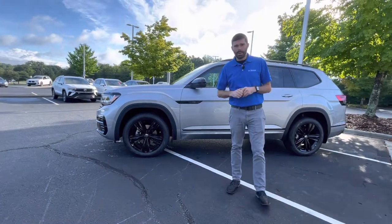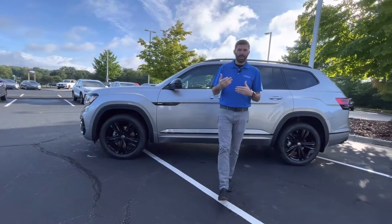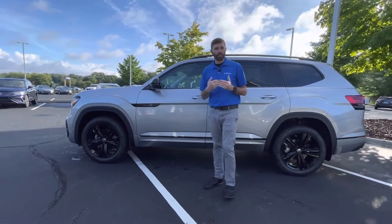With travel assist, you can set the adaptive cruise and the lane assist, let go of the wheel, and that car is going to take over driving for you. I believe it's every minute or two you do have to touch the wheel to let the car know you're not sleeping or reading a book.